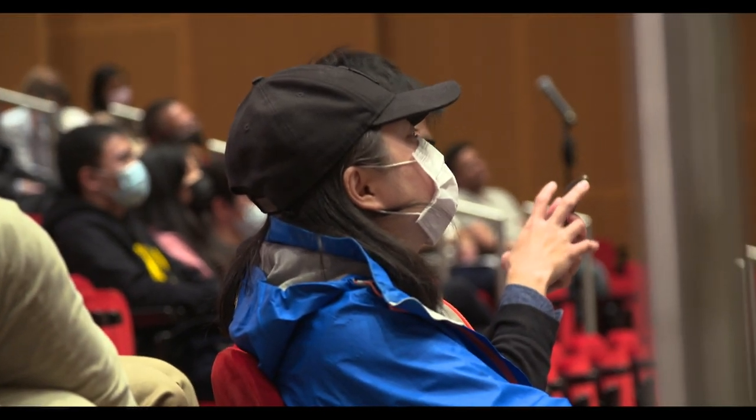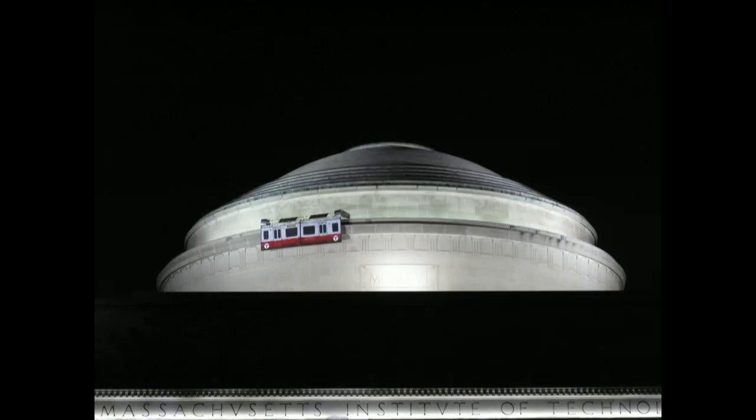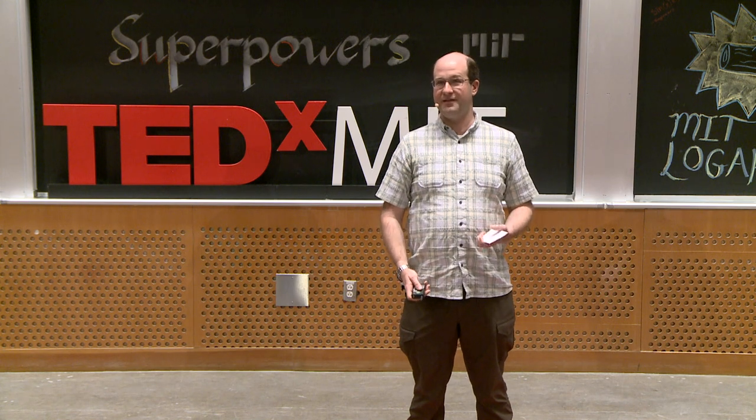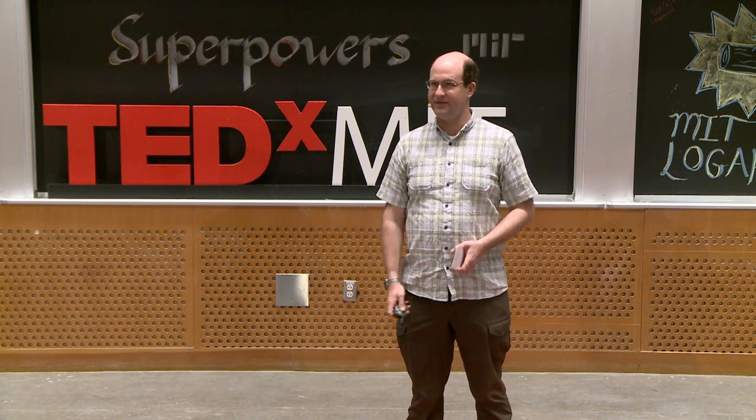Sometimes hacks are done just for the engineering challenge in itself. This was done a little more than a decade ago — a model of a red-line T-car. What made it special is that it actually ran around the dome. You'd see it and it would just start going around the dome. On the surface it's very simple, but it actually took apparently dozens and dozens of hackers months to actually make this.